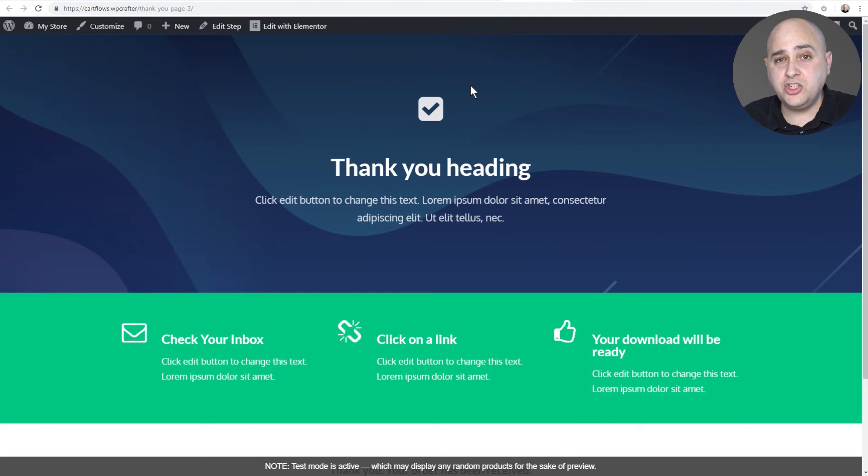It's a totally customizable thank you page — you could put a video thanking them, links to your social media, or let your buyer know what the next steps are. That's exactly how CartFlows makes e-commerce easy and more profitable: acting as that always-on digital salesperson on your website, selling your products and making additional offers through a series of steps. Check out our testimonials to hear from users, and click 'Get CartFlows Now' to make e-commerce easier and more profitable for you.